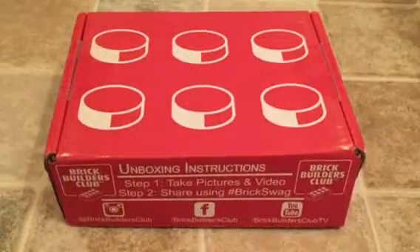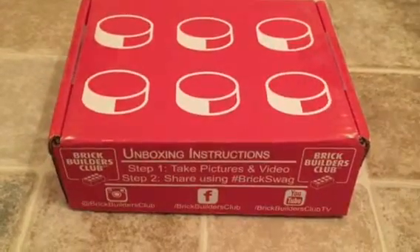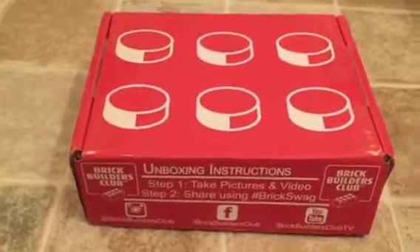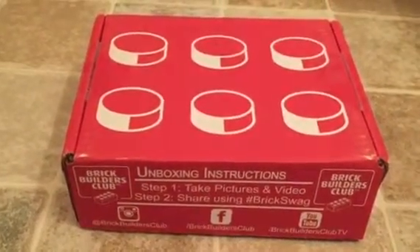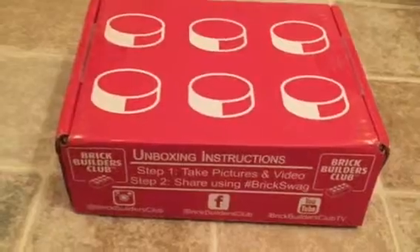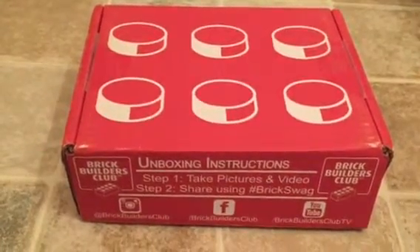Hi everybody! I have a different kind of unboxing video for you today — this is actually the Brick Builders Club, a subscription box for Legos. I do all kinds of samples, mommy ones, but I've never gotten a nerdy type of subscription box, and I am a complete nerd for Legos. I love Legos — I always have as a kid — and I'm so excited now that my daughter is getting a little bit older and able to play with them.